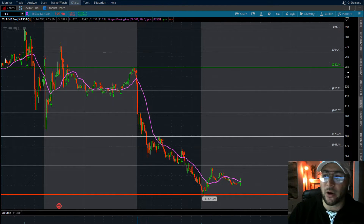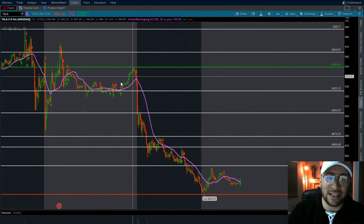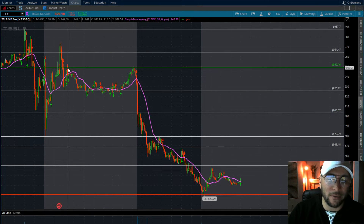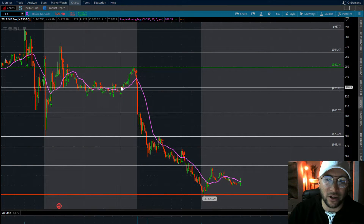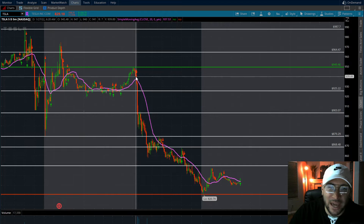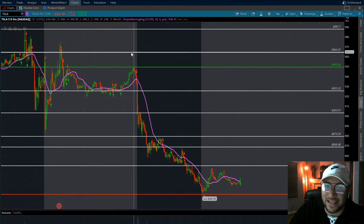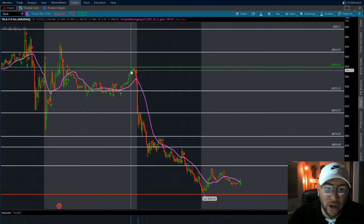We're going to start off with today's pre-market highs at 949.46, all the way down to the lows of 820. In the pre-market session this morning we really started to ramp up. If you were long-biased on Tesla, you were looking to take out these pre-market highs and understood that we had room to run to 964, which was giving us trouble, and then over 964 back into 987.